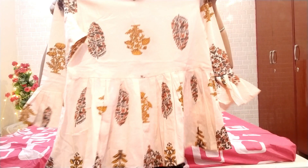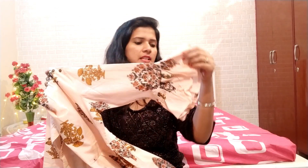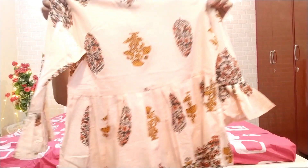Next I got this peach and mustard color top. It has a boat neck and it is loose from the bottom. I love the print of this very much — this top looks like a short kurti and it has three-quarter sleeves. It has frills provided at its ends and button closures on one of its shoulders.